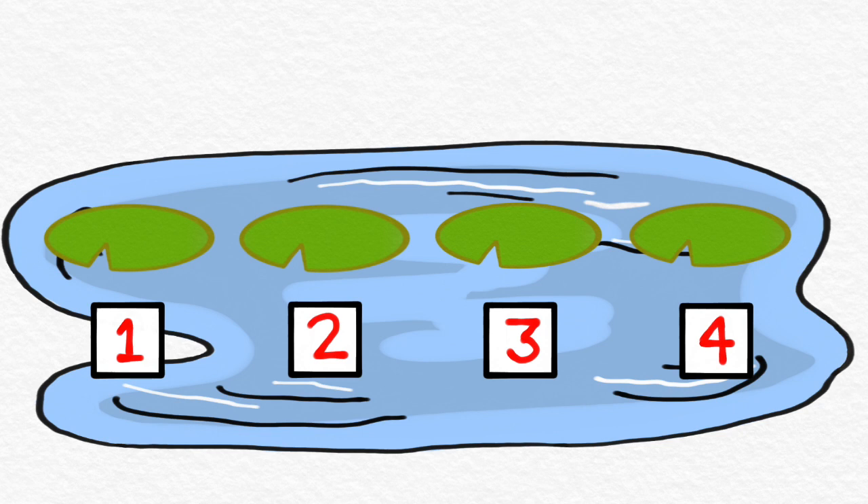Can you count them out loud with me? One, two, three, four. It's important that our counting is nice and steady, like this. One, two, three, four.